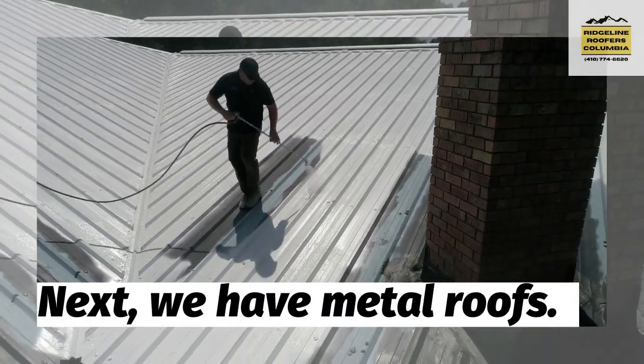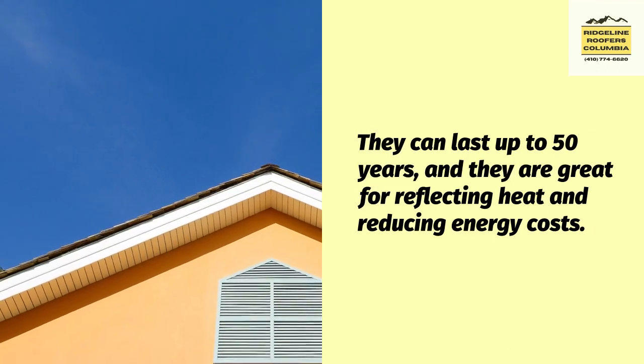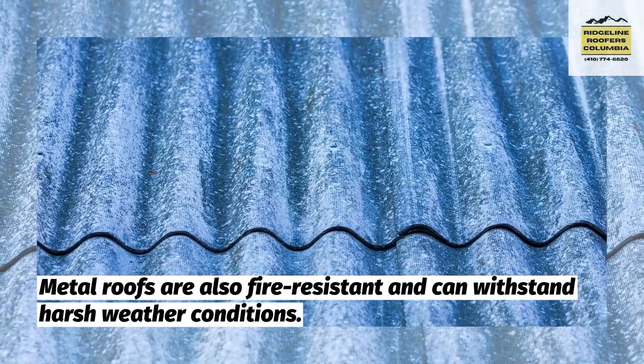Next, we have metal roofs. They can last up to 50 years, and they are great for reflecting heat and reducing energy costs. Metal roofs are also fire-resistant and can withstand harsh weather conditions.